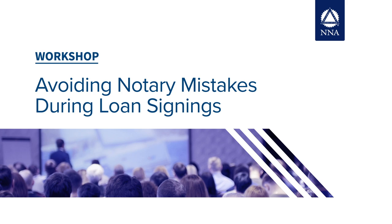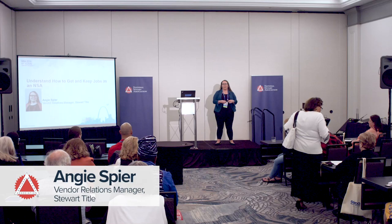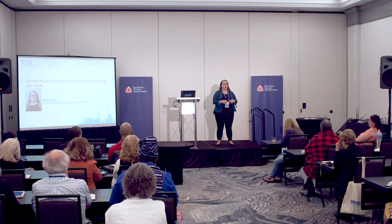Welcome. A little bit about myself, just so you know. My name is Angie Spear. I work with Stuart Teitel. I've been there going on 15 years now. Most of what I've done there is vendor management. I have managed our notary base for the last five years or so. I may have worked with some of you before. If not, I'm looking forward to working with you guys in the future.